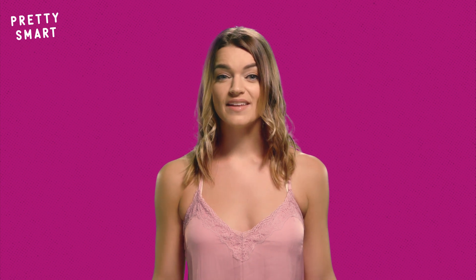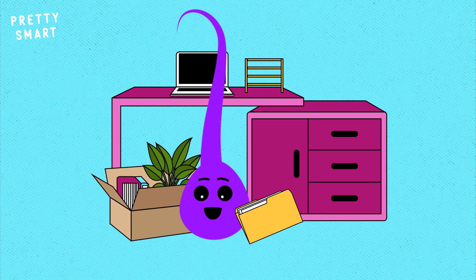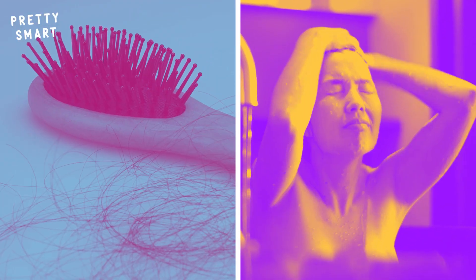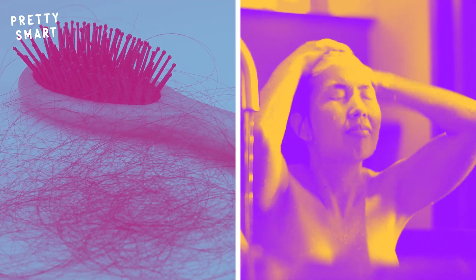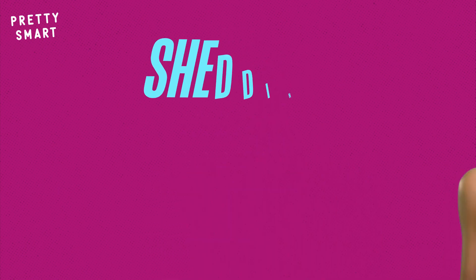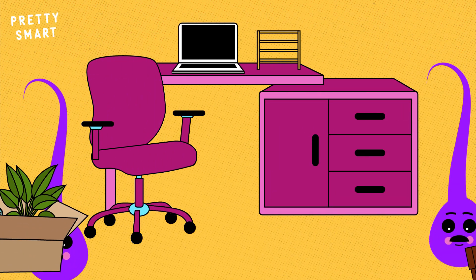Once it's all run out, then the hair is geared up for the third and final phase, the telogen phase. Over the course of two to three months, the hair is prepping itself to leave the follicle forever. When you're shampooing your hair or giving it a nice comb and a whole bunch of hair comes out, those are telogen hairs. You lose about 25 to 100 each day. Shedding these hairs is more than natural — it's important.